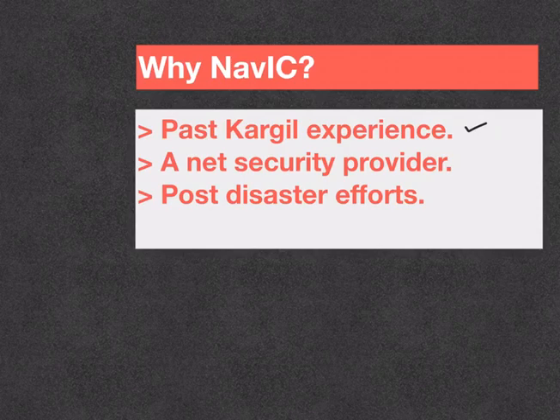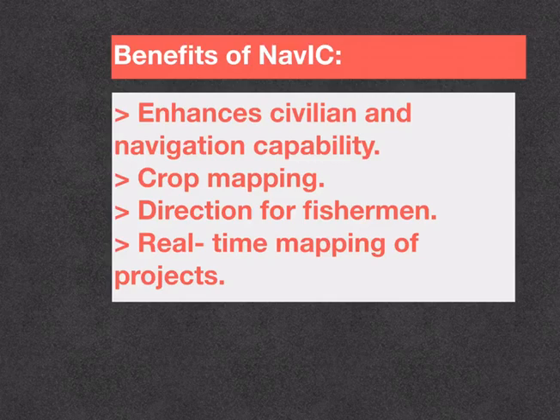Soon, the data from NAVIC will be offered as an Indian counter to foreign systems currently being used by companies and others. This helps India become a net security provider. Having an independent regional navigation satellite system can also play a significant role in relief efforts post disasters such as tsunami.